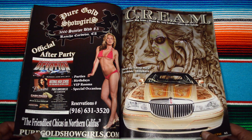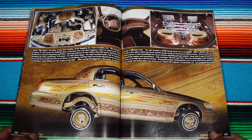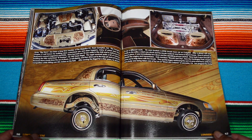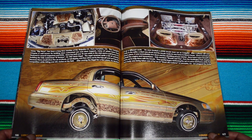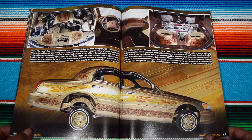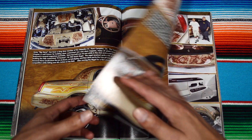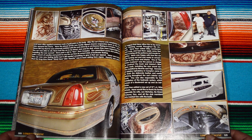This is a clean classic bombita right here from Viejitos car club. Pure gold, showgirls and cream. I love how each of their cars they have it so well documented. I feel like that's what this magazine does — it documents each vehicle so well. Each one of these cars has a really big, huge side profile, which is impeccable, man. You can just take in all the richness from the car.